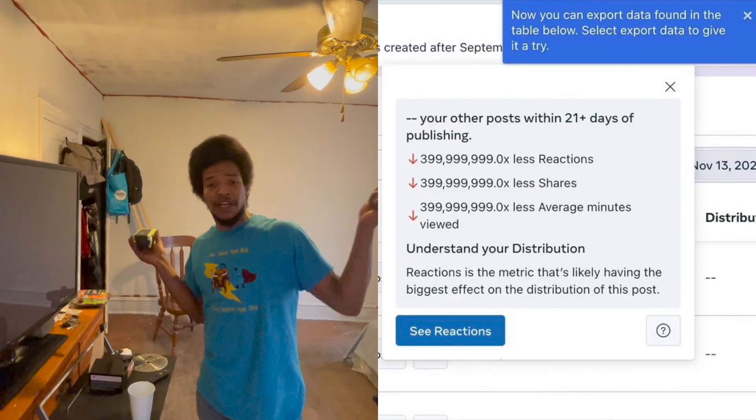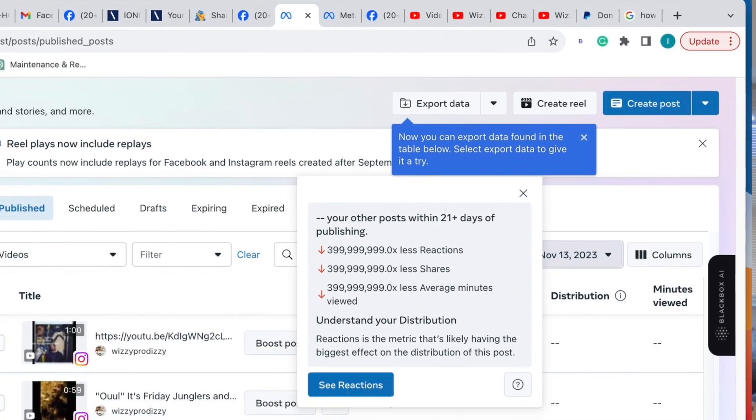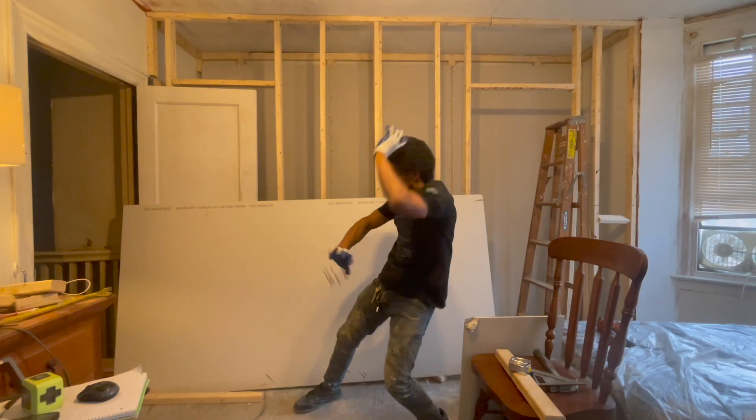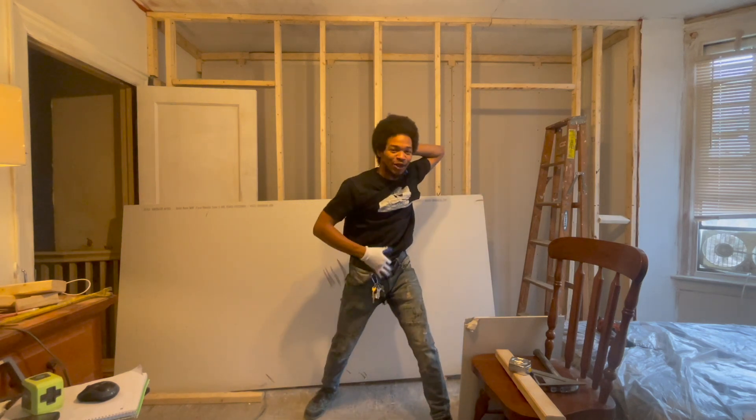Let's go! I didn't know Animal Radio was so big, y'all. Nobody told me I got 400 million views. It was cold this morning.